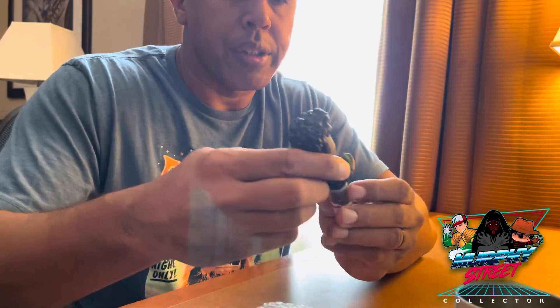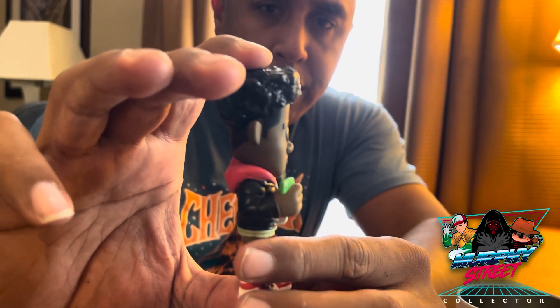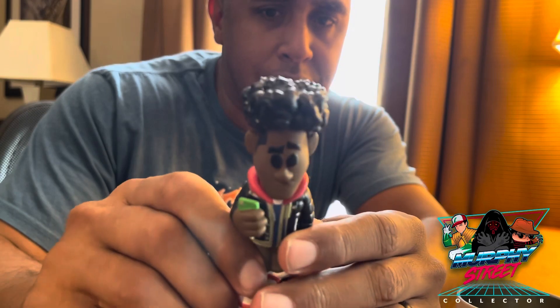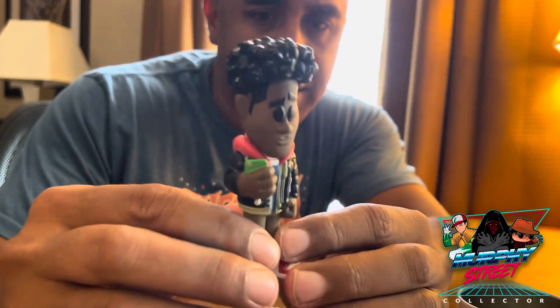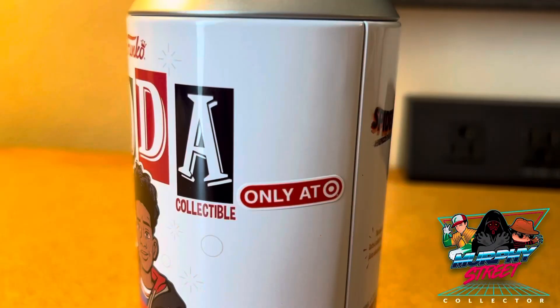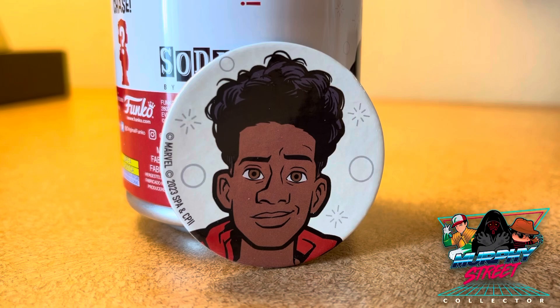I'm pretty sure this is the common, but nonetheless this guy is pretty dope, I'm really happy with it. Love the haircut, love the hoodie, and the Jordans — he's got the Jays on. Still digging this figure, really happy with it.